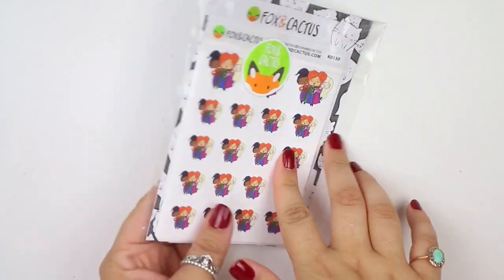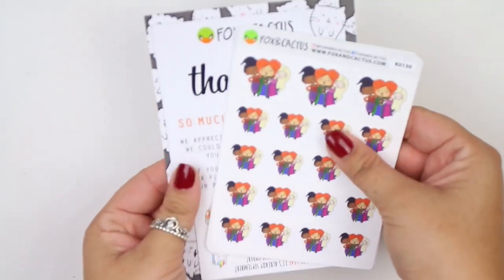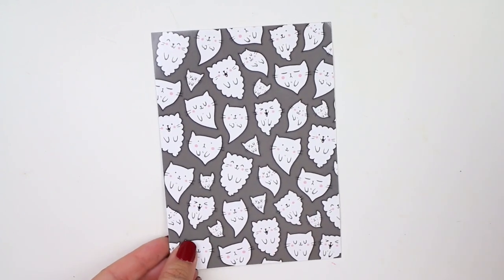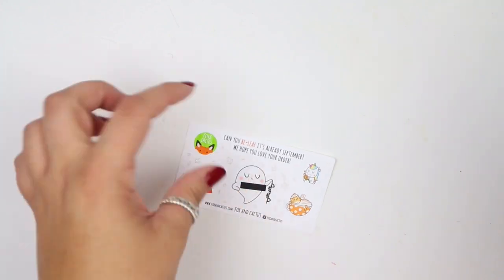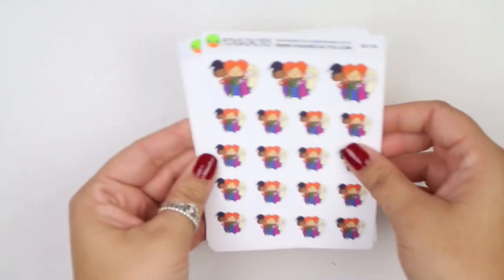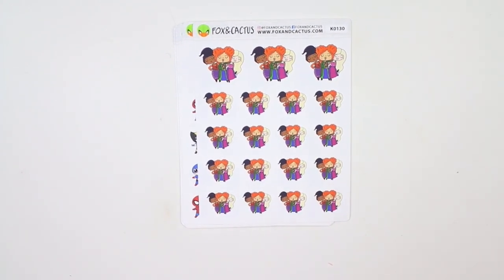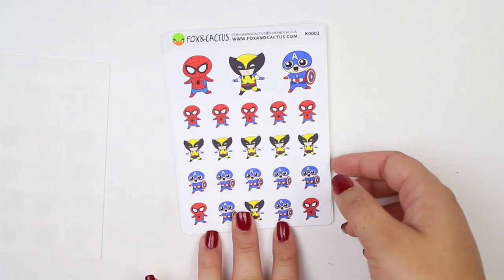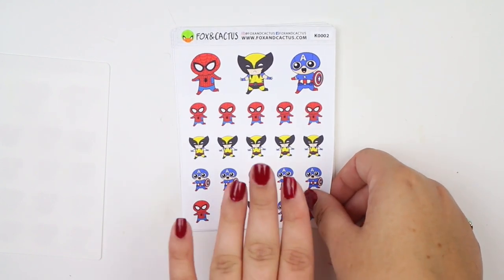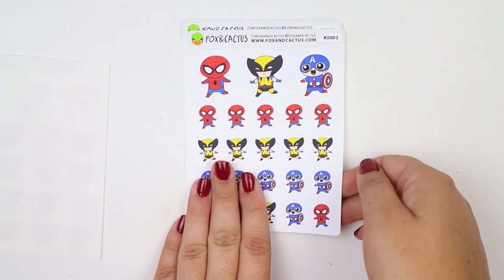Moving on to actual sticker things. I have an order from Fox and Cactus — I picked up most of her Halloween items. There's a little journaling card with kitty ghosts, and a freebie with a dog, unicorn, cat, and ghost. Then I got the Hocus Pocus character stickers, obviously because it's Halloween. I got the superhero ones mainly for marking anything work-related with Marvel or when I watch certain movies.